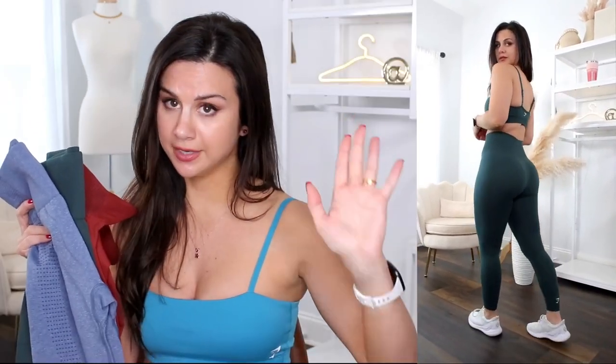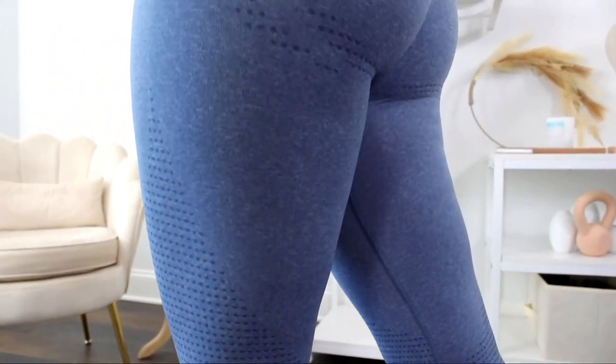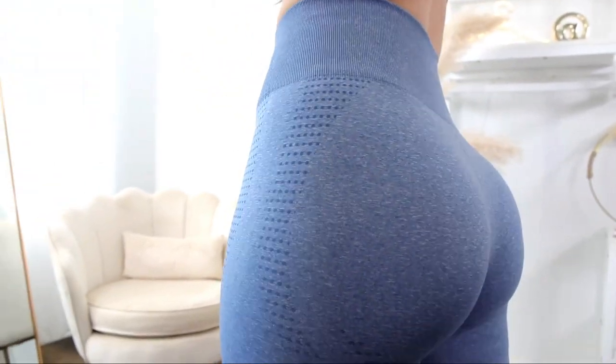I do believe the Vital Collection is made for performance. Highly compressive, they hold you in. A huge thing I like is the fact that it smooths you out and does not show cellulite. Especially for being under 60 bucks, not bad. Vital Seamless 2.0 — one of the best Gymshark gym leggings to date.